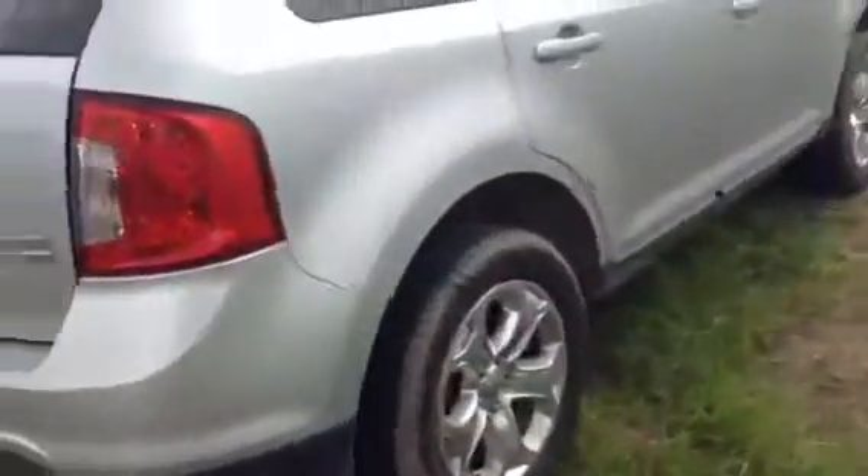Again, this is the all-wheel drive SEL. You do have your reverse sensors, as you can see, and you do have your nice dual exhaust on here. So it has a really, really nice tone to this vehicle. I'll just show you the rest of the body.